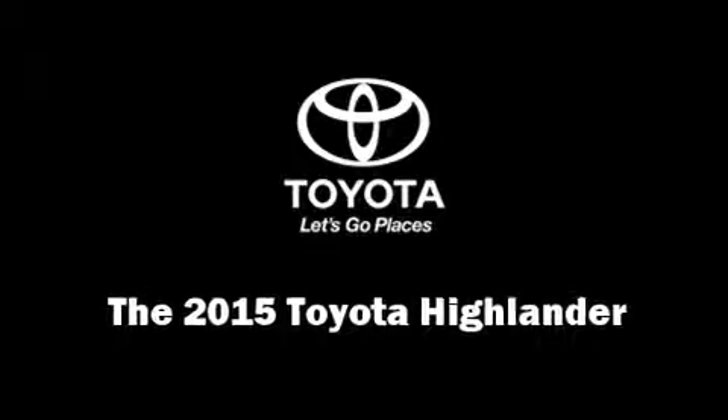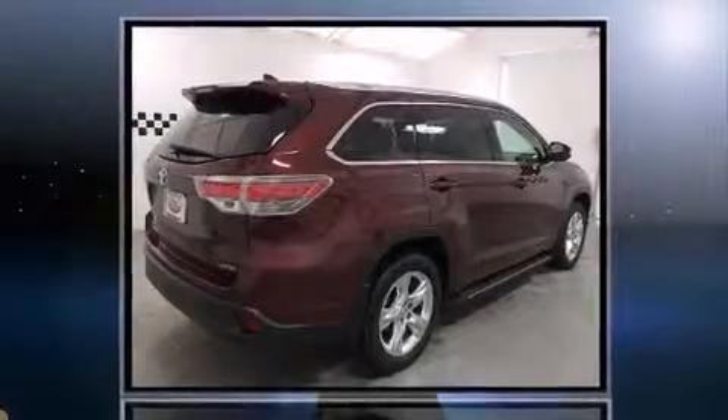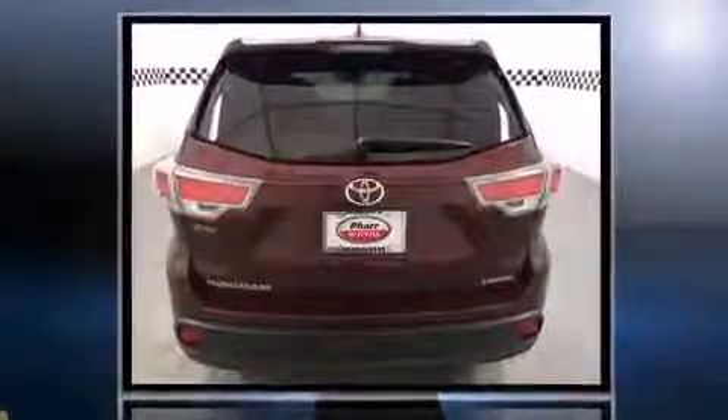The 2015 Toyota Highlander. Under the hood, you'll find a six-cylinder engine with more than 270 horsepower, providing a smooth and predictable driving experience.